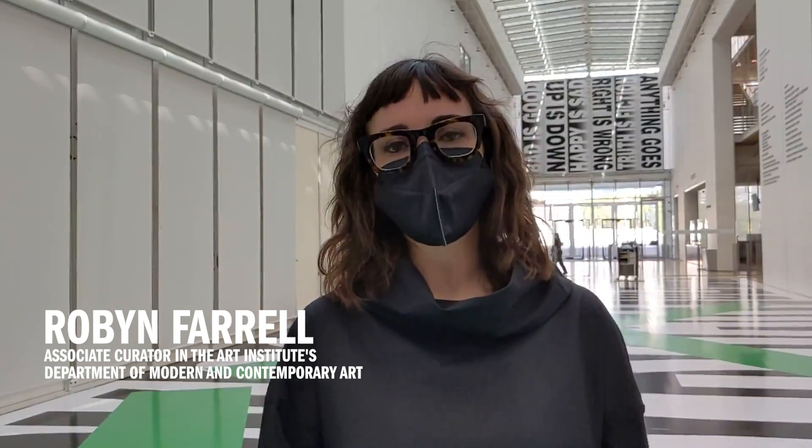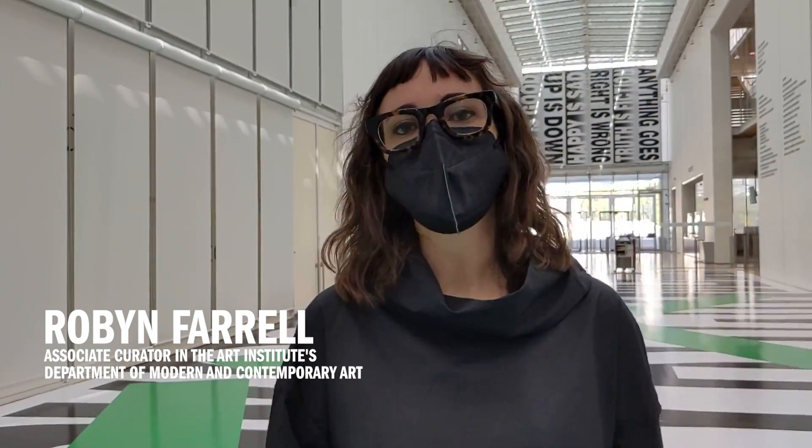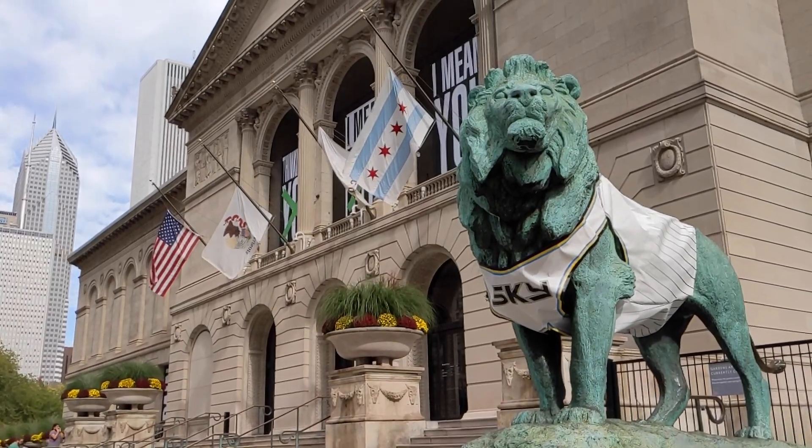Hi, my name is Robin Farrell. I'm Associate Curator of Modern and Contemporary Art here at the Art Institute of Chicago, and today I'll be taking you through our galleries and showing you five highlights or hidden gems from the collection.